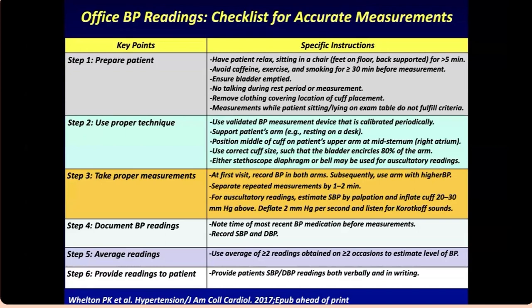Clothing needs to be removed — sleeves should be up when you put the cuff on. A lot of nurses keep the sleeve on, especially with women who are covered, but ideally the cuff should be on the skin. Measurements should be taken while the patient is sitting or lying on the exam table. Use a validated, calibrated device — your machine needs to be checked every day to ensure it's working properly. The cuff position must be correct in the upper arm at mid-sternum, using the correct cuff size.